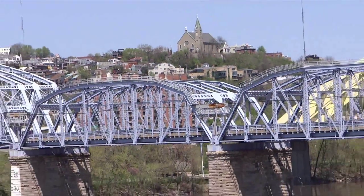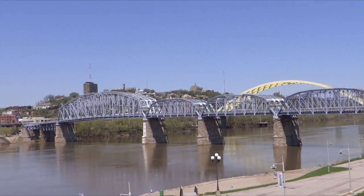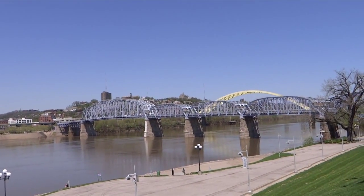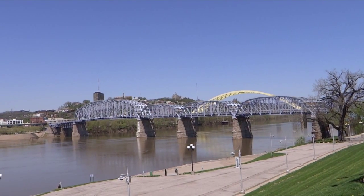This is the old bridge crossing over from Kentucky to Cincinnati, Ohio. Behind it is the 471 bridge.